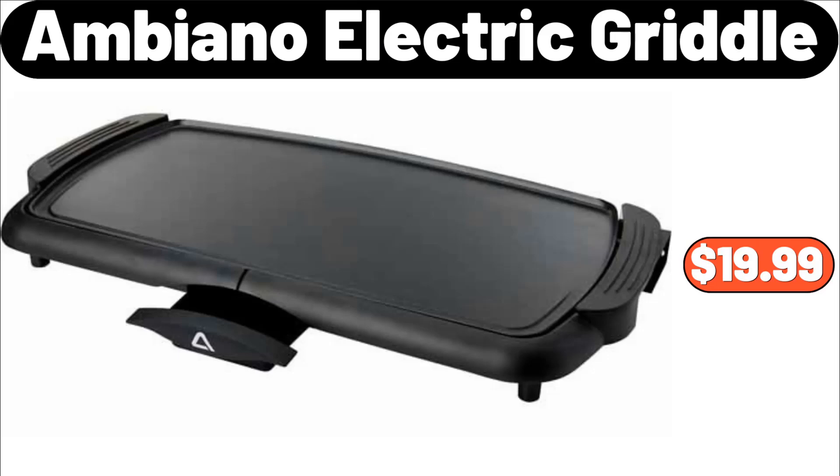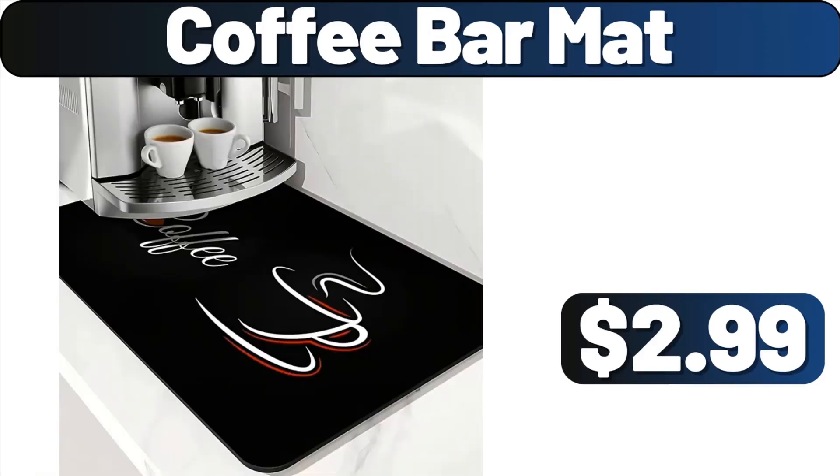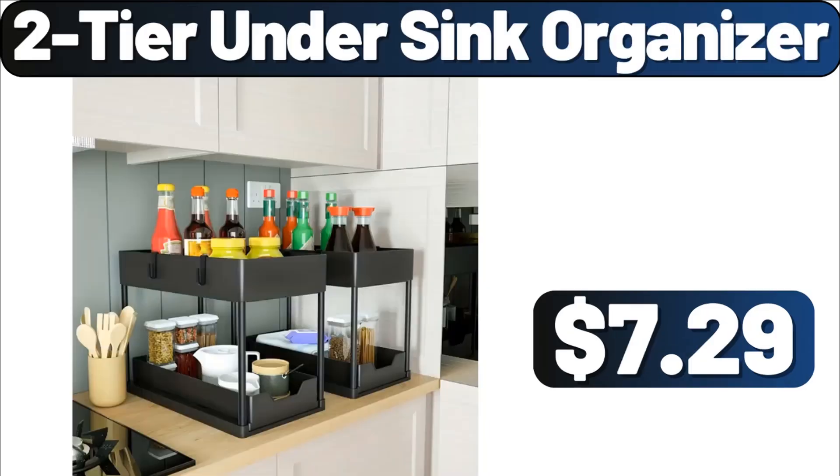Ambiano electric griddle, $19.99. Laundry basket, $4.99. Coffee bar mat, $2.99. Two-tier under-sink organizer, $7.99.